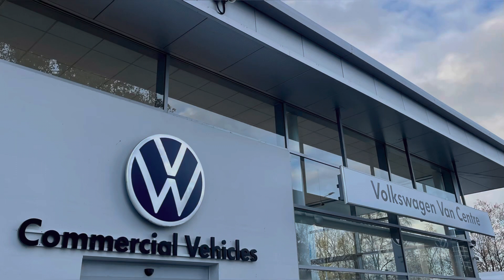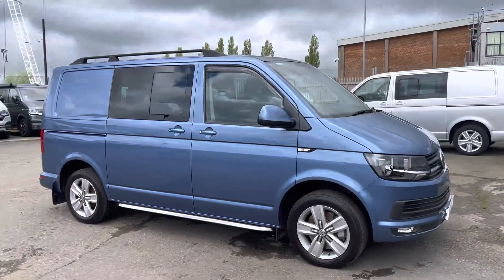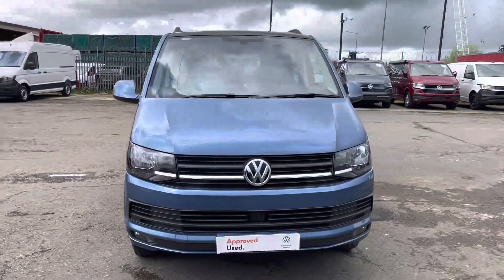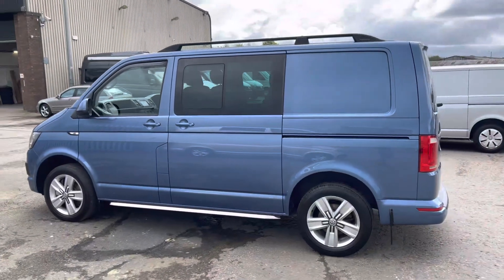Hello, my name is Brad from Volkswagen Van Centre Lancashire and today I'm going to be taking you around this Volkswagen approved used vehicle. Here today we have the stunning Volkswagen Transporter T32 Combi Highline short wheelbase EU6 TDI BMT 6-speed manual, presented in that stunning Acapulco Blue metallic paint.